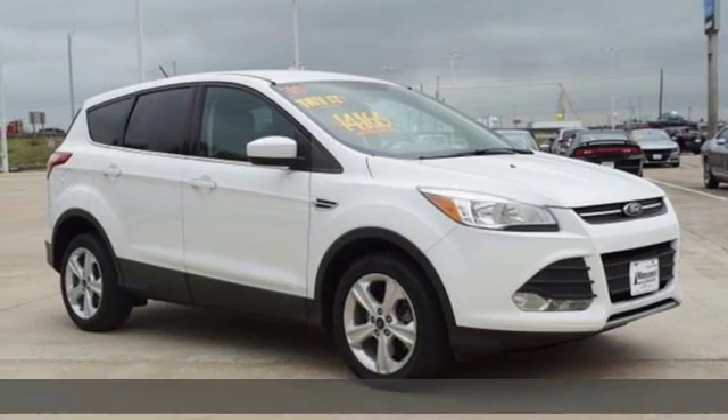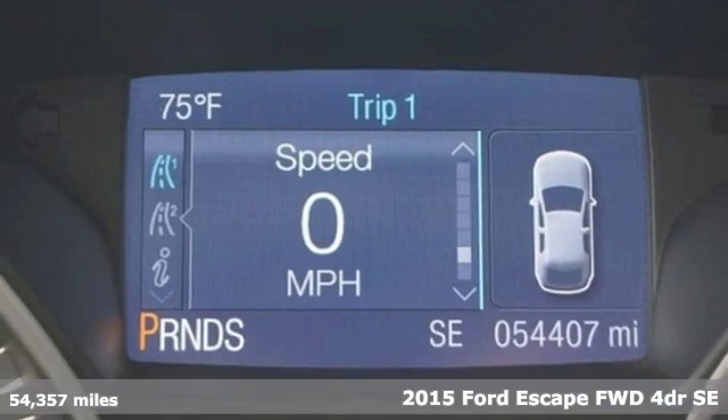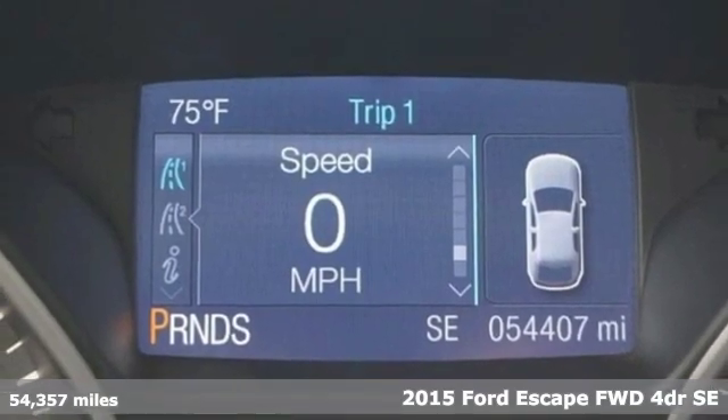Here's a 2015 Ford Escape. Built on tradition, built to last. Ford. It comes nicely equipped with features you'll love.